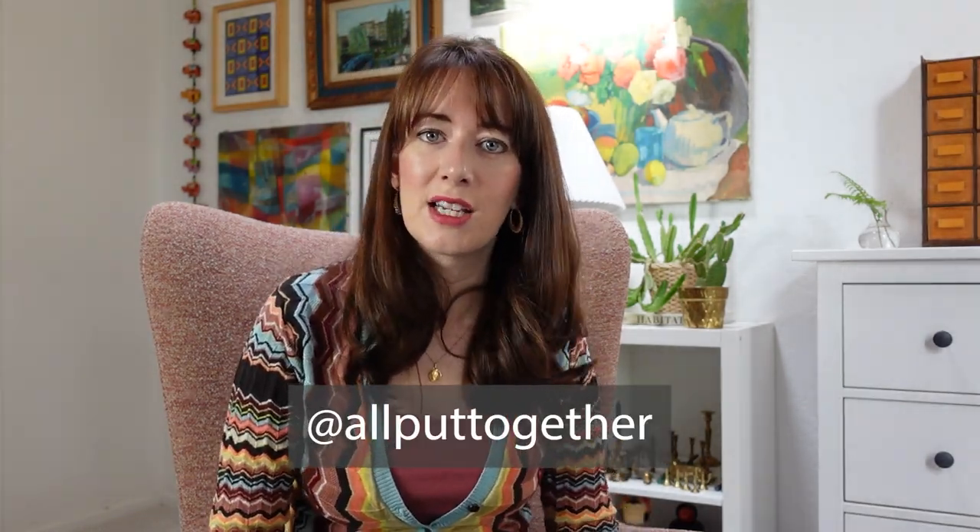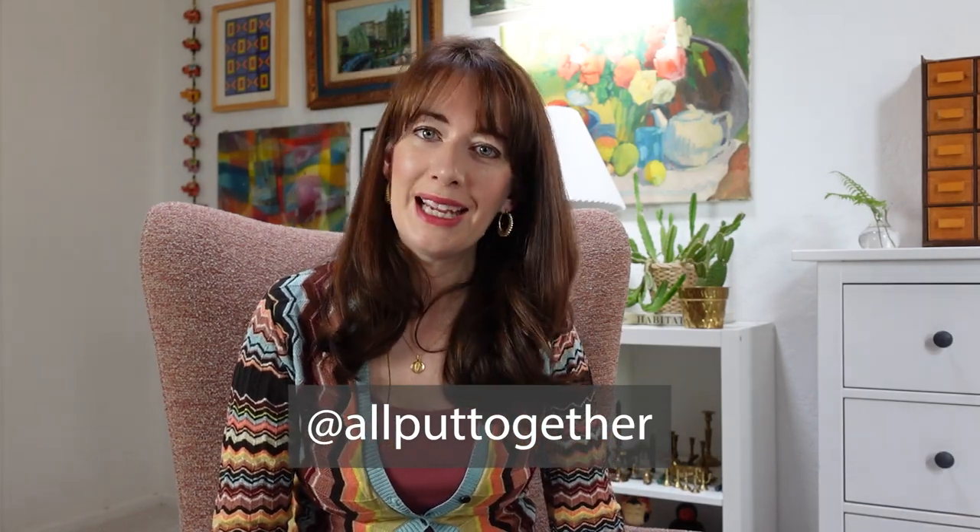That's everything I have to show you. Thank you so much for watching. Let me know in the comments below what items were your favorite. If you're looking for more thrifting and decorating content between my haul videos, make sure you check me out on Instagram and TikTok. Thanks again for watching and I can't wait to see you in my next thrifting and decorating video. Take care.